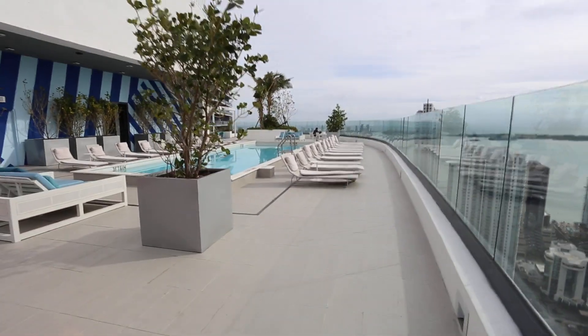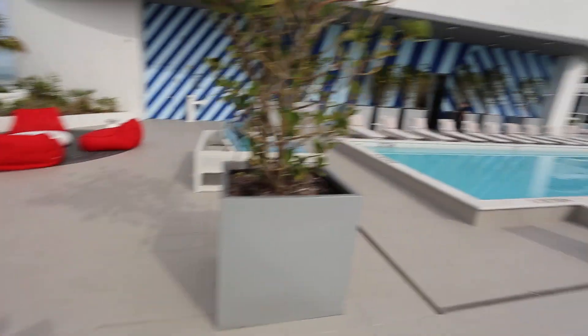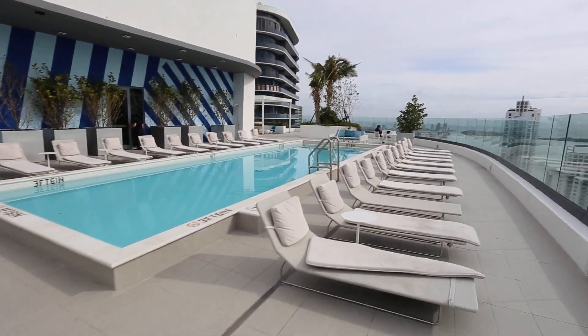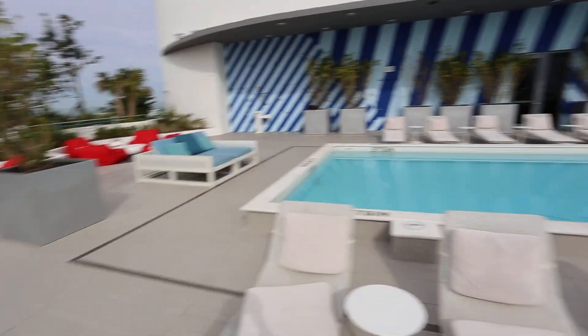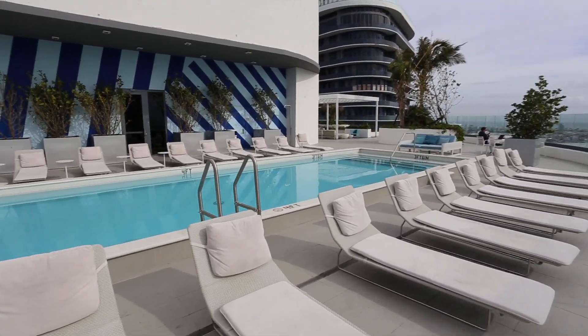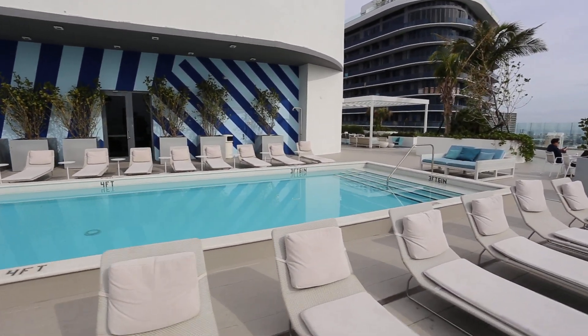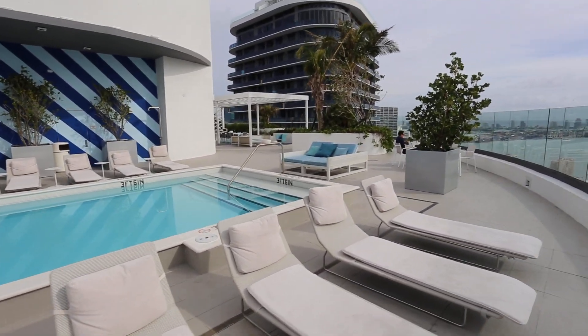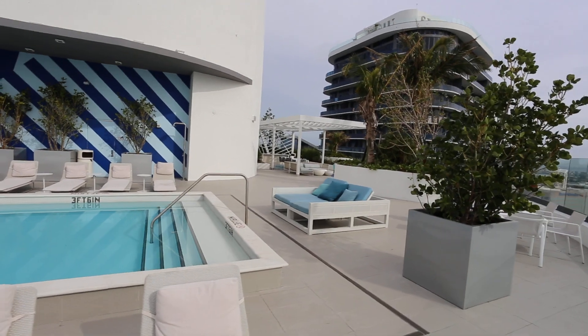So when you're going and looking for apartments — whether to rent or to buy — it's really important that you take into account the amenities that the building has to offer, especially when the amenities can be so spectacular, just like you're in a really fancy beach resort.